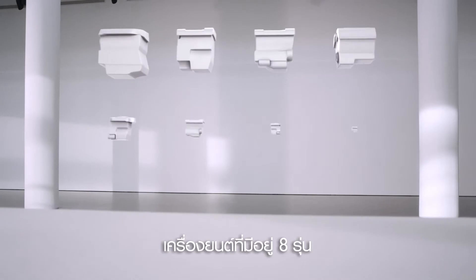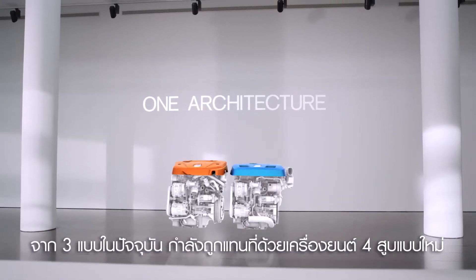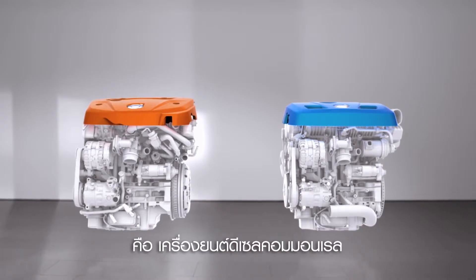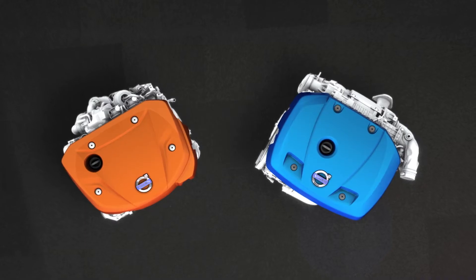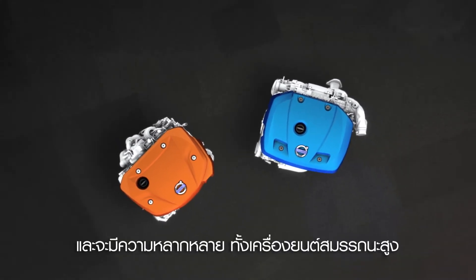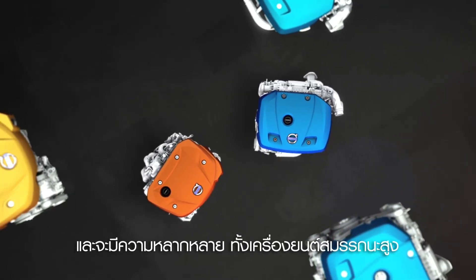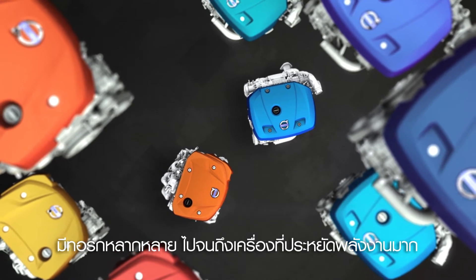Eight engine architectures in three platforms are now replaced with two four-cylinder engines — one common rail diesel and one direct-injected petrol version. These in-house developed and Swedish-built engines are used to create a whole range of derivatives, from high power and torque variants to super-efficient versions.